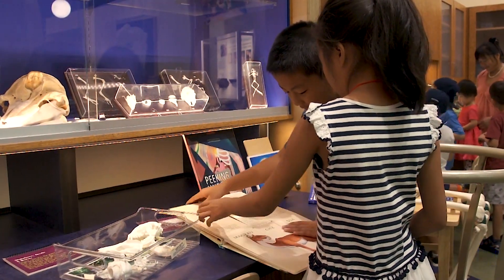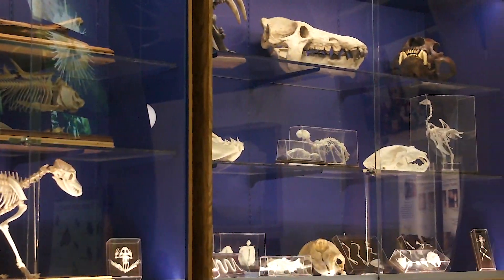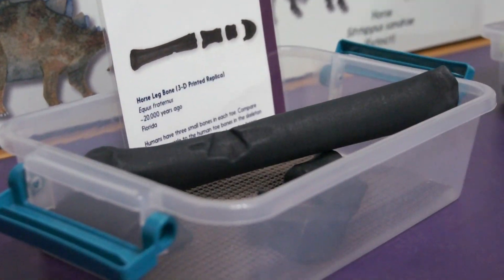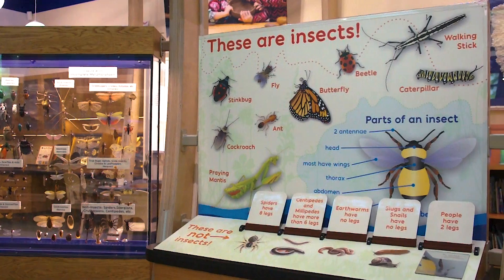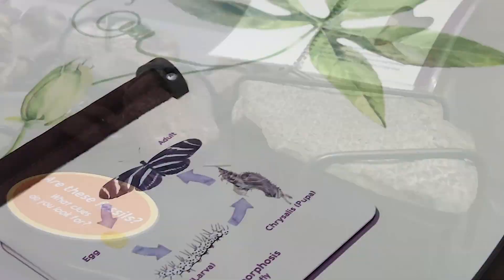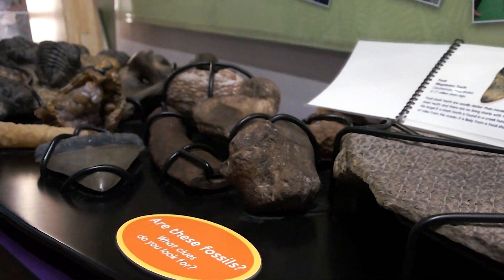Engage in science-oriented interactives and experience stunning collections, real fossils, and other touchable objects from museum collections. The Discovery Zone introduces fundamental science and cultural heritage concepts, such as the butterfly lifecycle and the comparison of a fossil to a modern specimen.